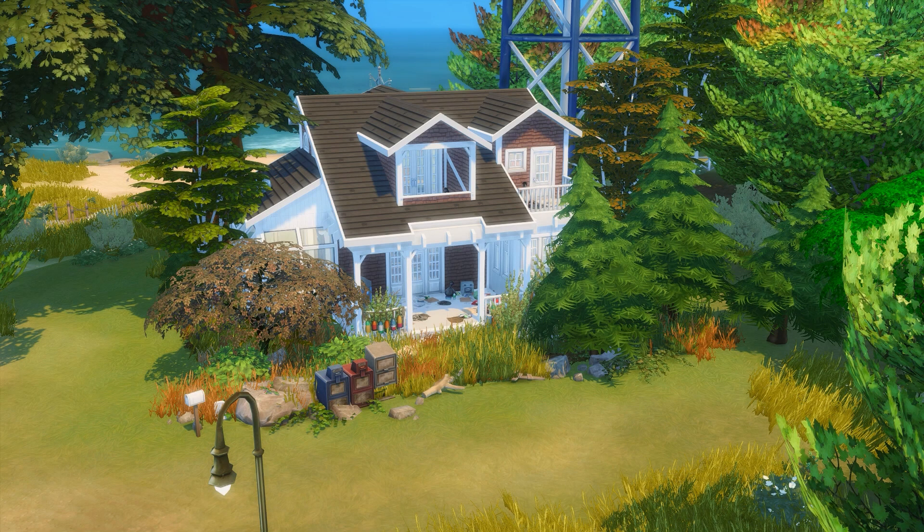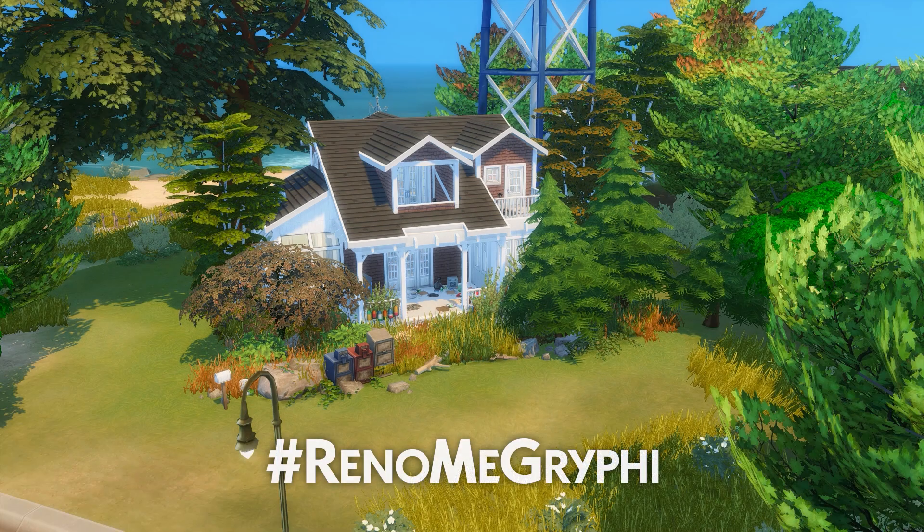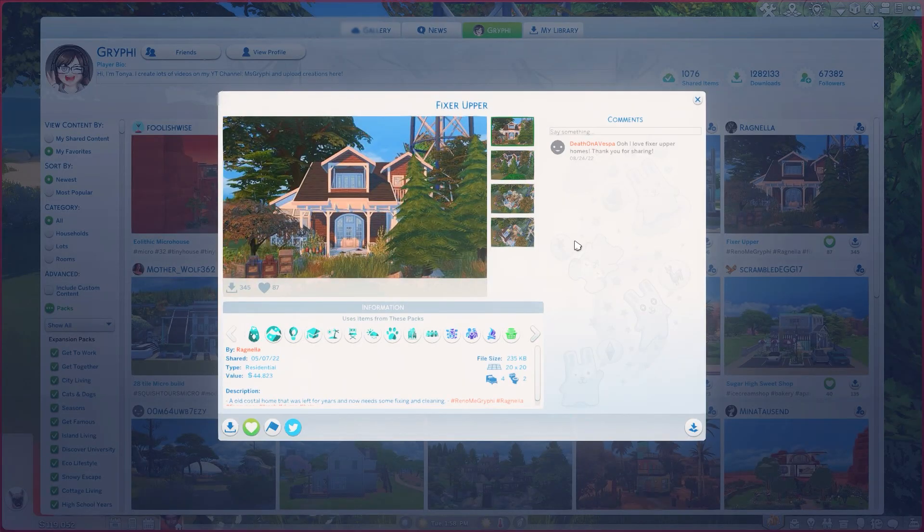Hey everyone, it's Tanya, welcome back to the channel and welcome to a renovation video. Today I'm back with my renovation series where you can submit builds on the gallery using the hashtag 'Reno Me Griffey' with a description of any kind of budget or what you're looking for in a build, and I go through them and renovate them. Today I'm renovating the Fixer Upper by Ragnella, an old coastal home that was left for years and now needs some fixing and cleaning.